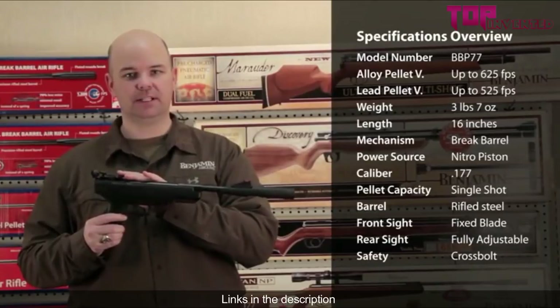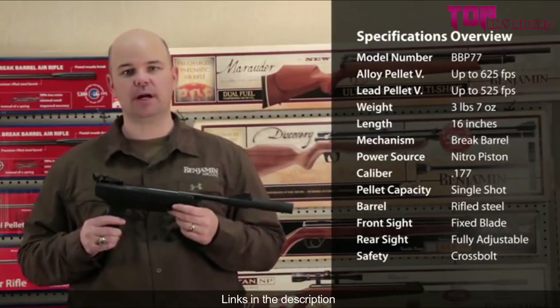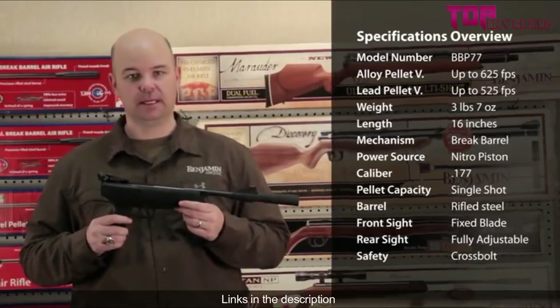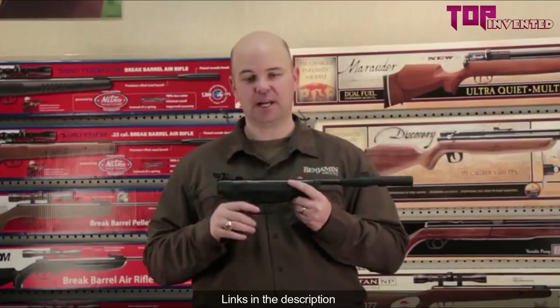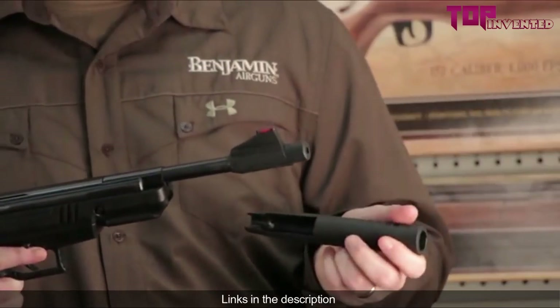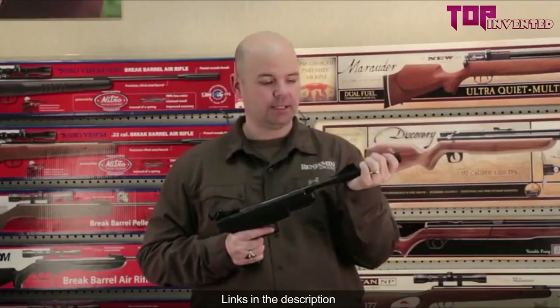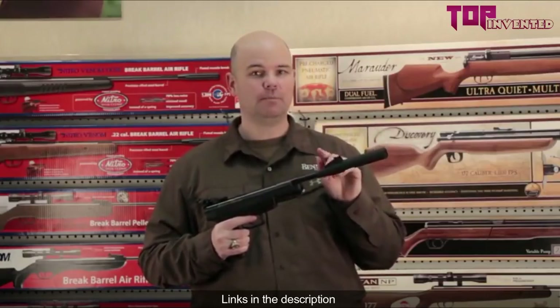The rear sight is removable because the gun has an integrated dovetail rail for mounting your favorite optic. It has an adjustable single stage trigger, checkered hand grip, and an included cocking assist tape that's removable. When attached, it gives you the leverage you need to break open the gun, and it's designed to remain attached so you don't lose it.